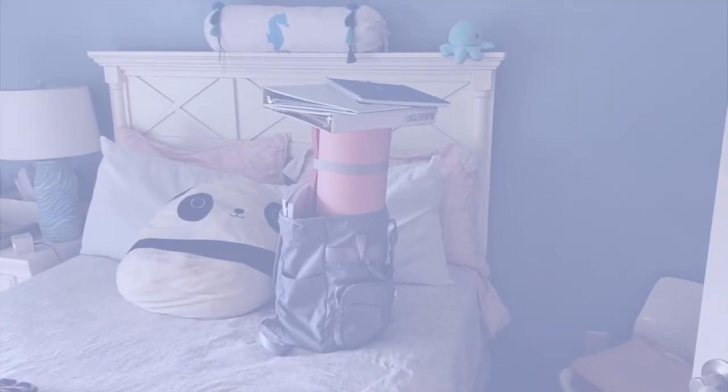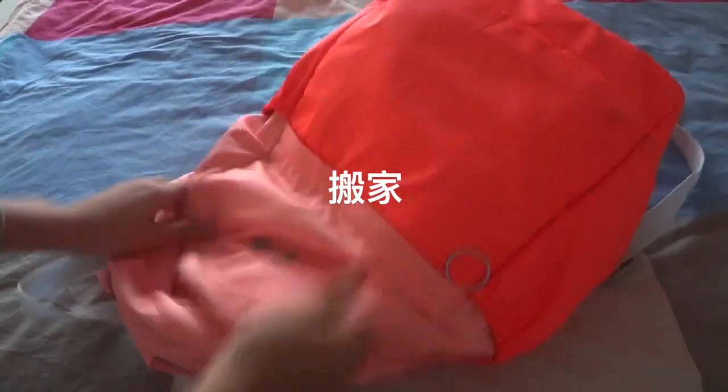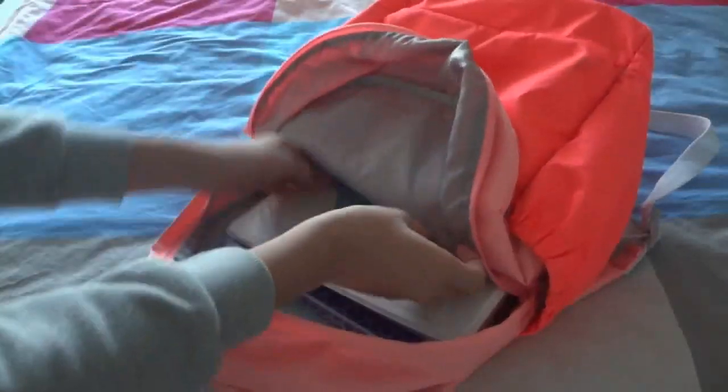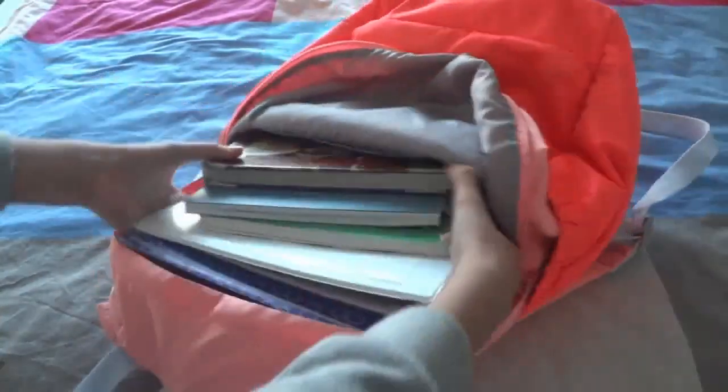The fourth mistake, something that so many people fall victim to, is bringing everything they could possibly need to school every single day. I have done this before and my mom described it as banjia or moving every time I did it. Not only is this terrible for your back, you'll have to search through a whole bunch of other stuff to find anything you need. By the end of the year, there's probably going to be a trash pile at the bottom of your backpack.